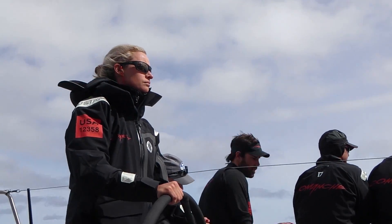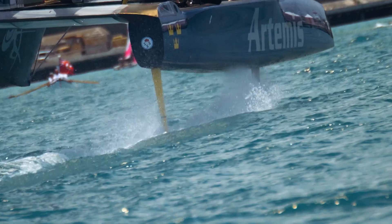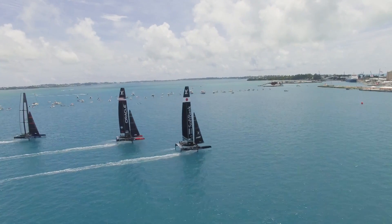Being at the very leading edge of the technology of the day — via the programs that North's has developed — has been critical to be able to give these teams what they really need, and then that filters down to the rest of the sailing world.